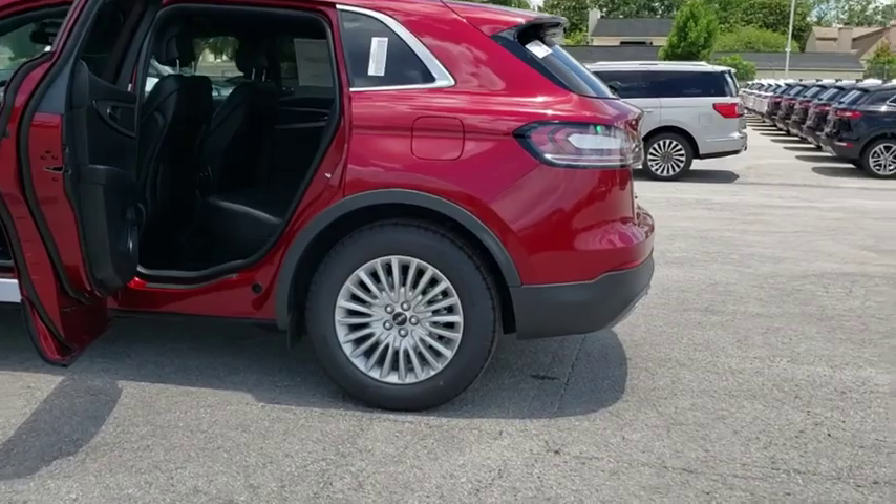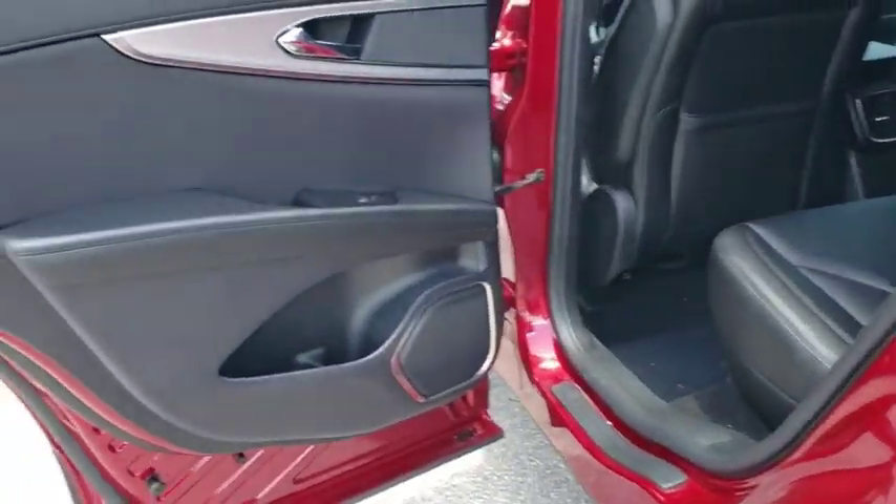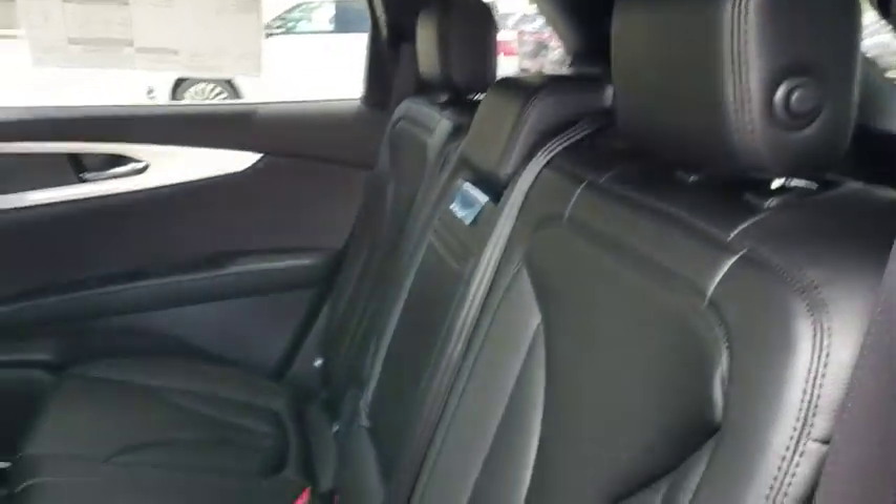Bluetooth, leather wrapped steering wheel, adjustable steering wheel, power steering, keyless start, aluminum wheels, cruise control, auto dimming rear view mirror, four-wheel disc brakes.